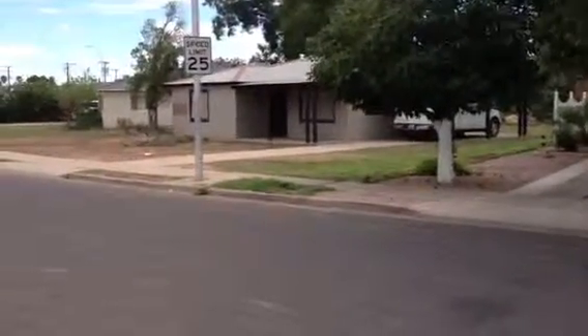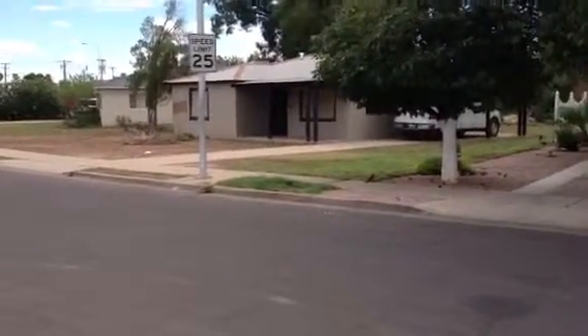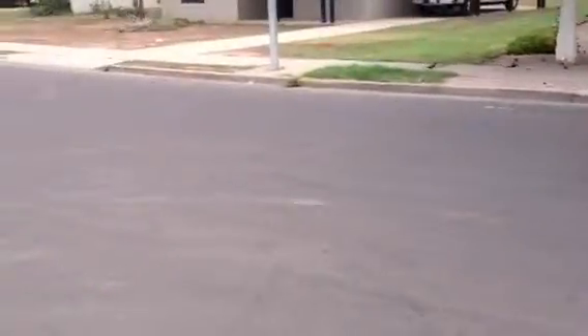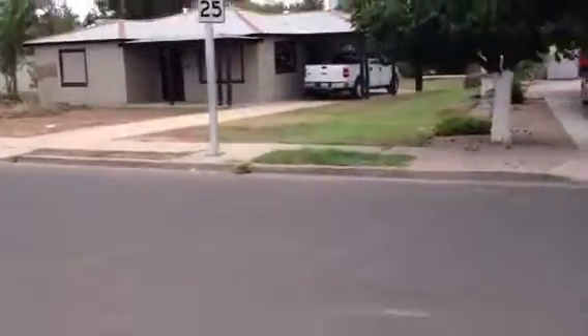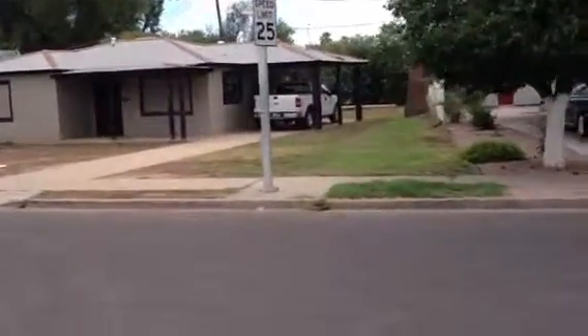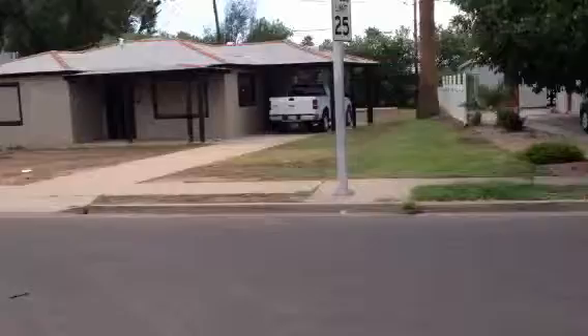This is Dickon at 611 East Pepper Place in Mesa. It's a one-story block construction house with an asphalt shingle roof with barrel tile accents. It has a one-car carport.